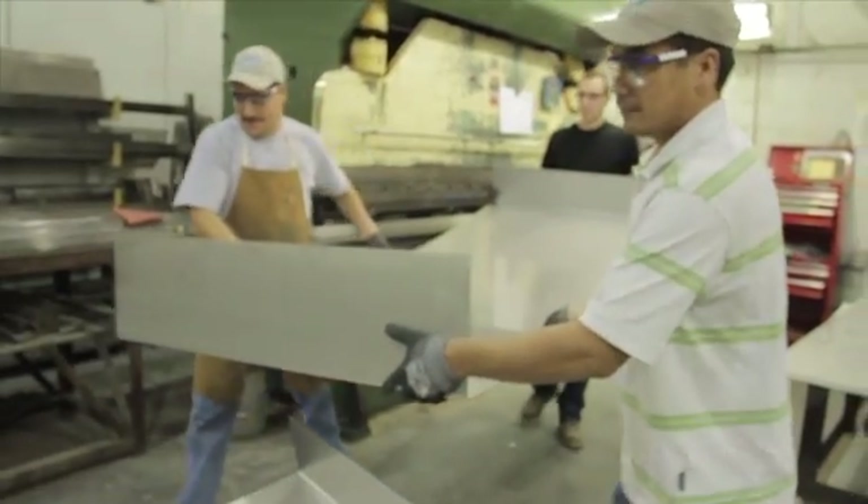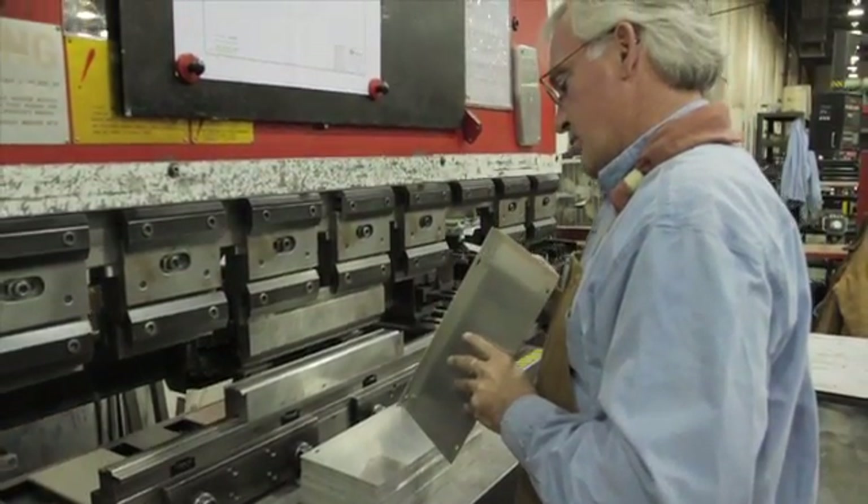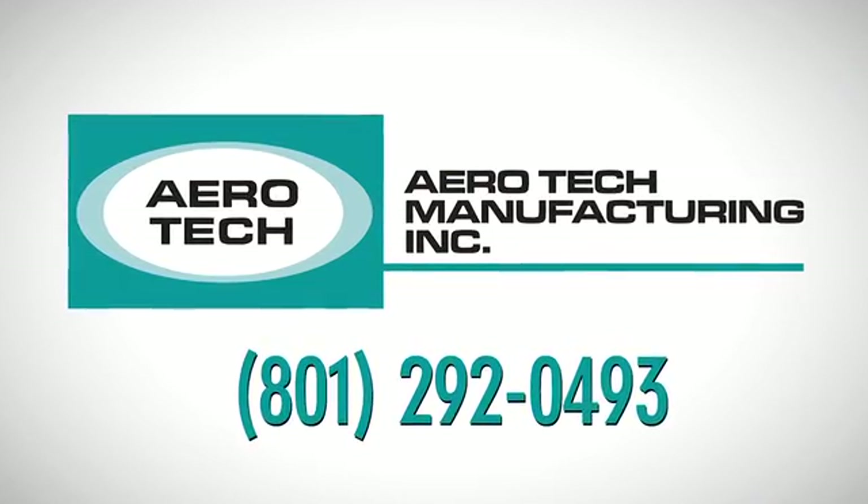If you're looking for help, whether it be engineering or whether it be building your part to your spec, we'd love to have you come in and show you what we can do for you. Pick up the phone and call the number on your screen and let us show you what makes our customers so happy.